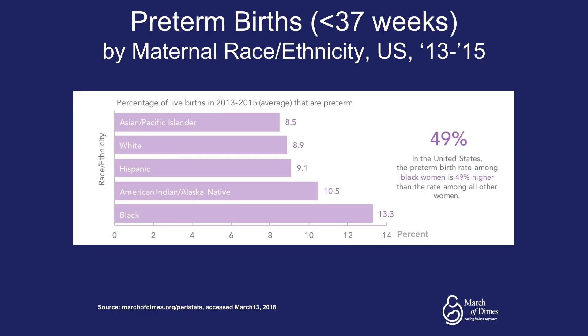When broken down by race and ethnicity, from 2013 to 2015 across the nation, Asian and Pacific Islanders had an 8.5% preterm birth rate, white ethnicity 8.9%, Hispanic 9.1%, American Indian and Alaska Native 10.5%, and black women had a 13.3% preterm birth rate. In the United States, the preterm birth rate among black women is 49% higher than the rate among all other women.